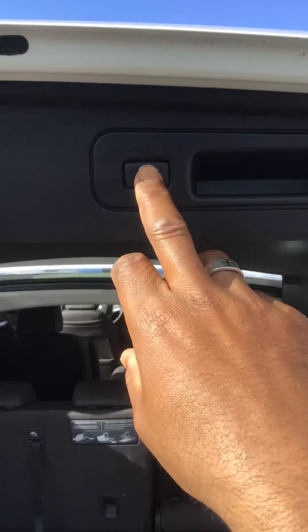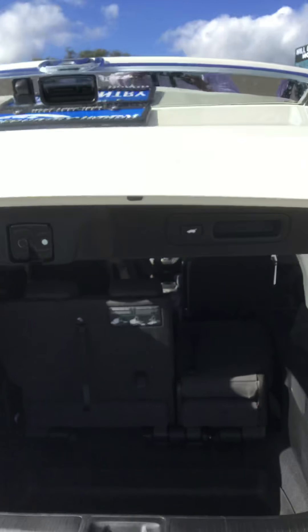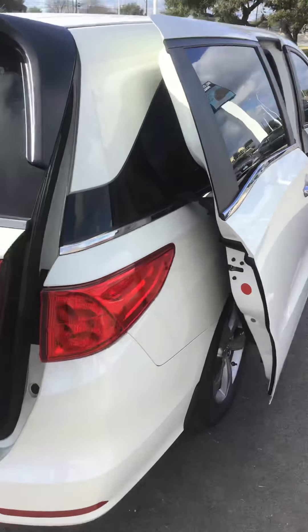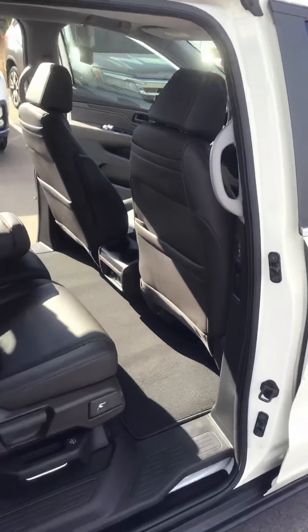Power door lift. It closes. You also have to close your doors from the inside. The back vent — let's close it.